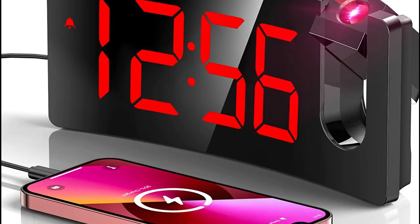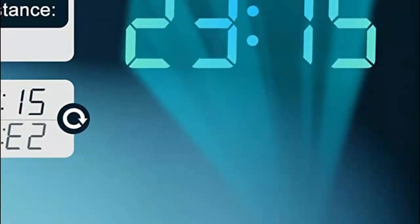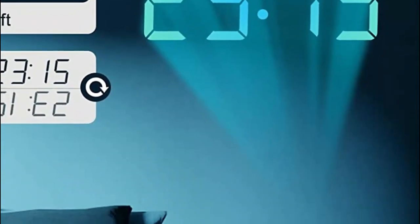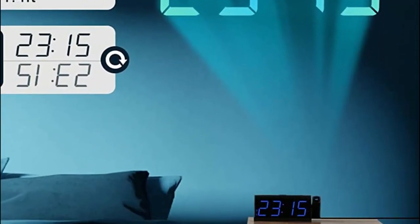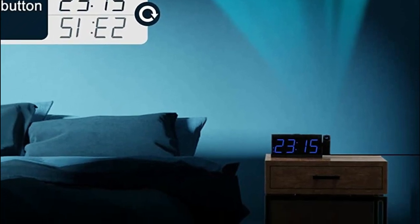Second, projection clocks can be a helpful aid for people who have visual impairments or who may have difficulty reading traditional clocks. The large, clear numbers projected by a projection clock can make it much easier for these individuals to tell the time.